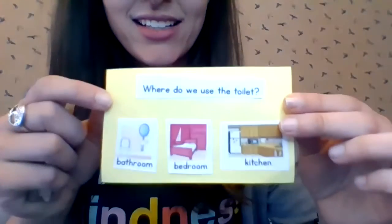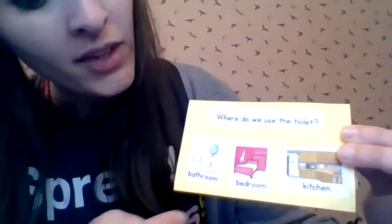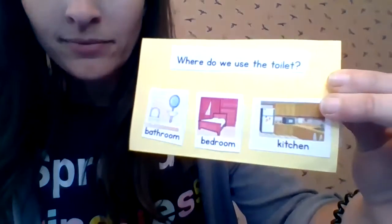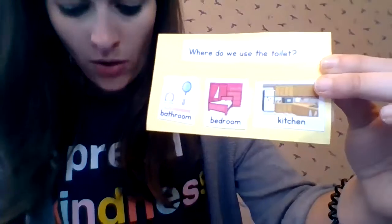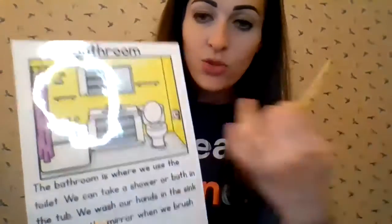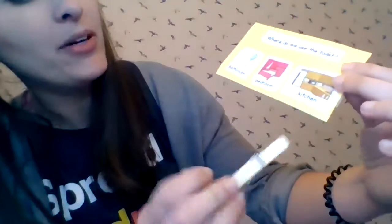Let's look at our first question. It says, where do we use the toilet? In the bathroom, the bedroom, or the kitchen? If we look back at our picture, we have the toilet in the bathroom. That's right. I'm gonna put a clothespin right here. Bathroom.